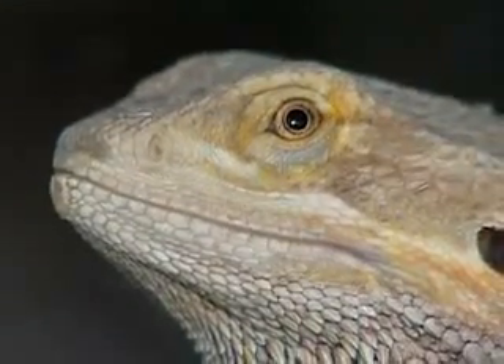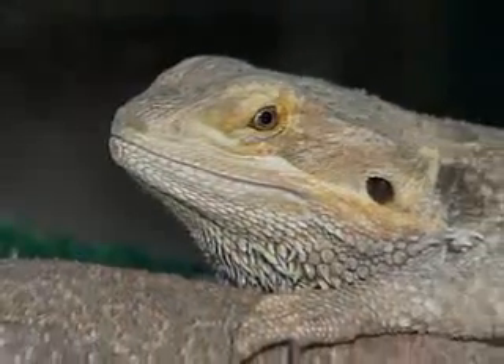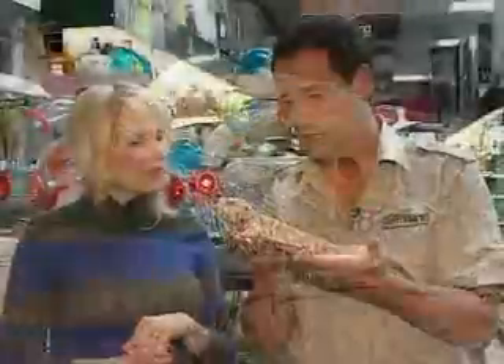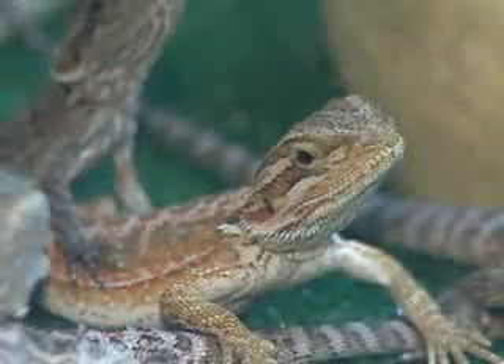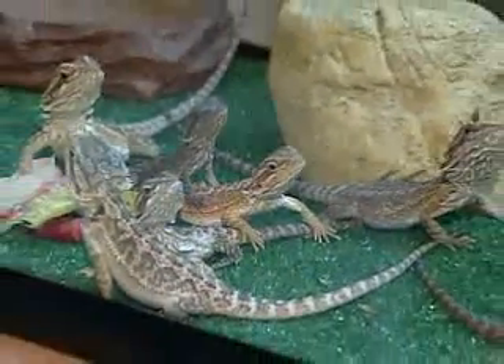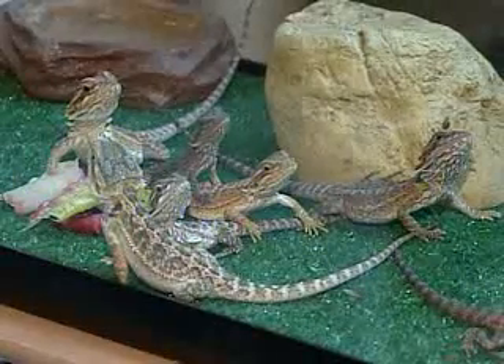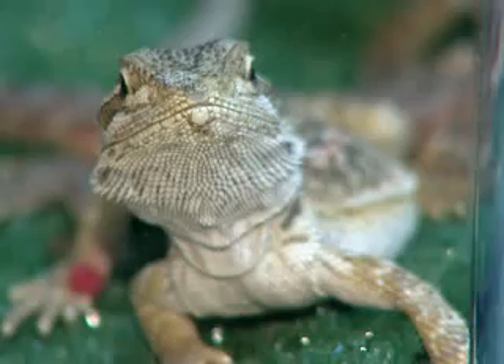So you've got a big guy here and little guys in here — are they just different ages or different types? This is a full grown adult and it's a male. He'll still get probably 30% bigger, and these little babies here are between three to five months old.